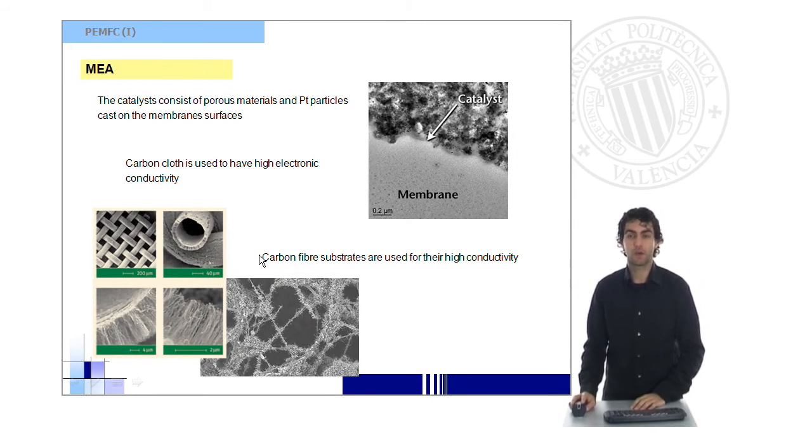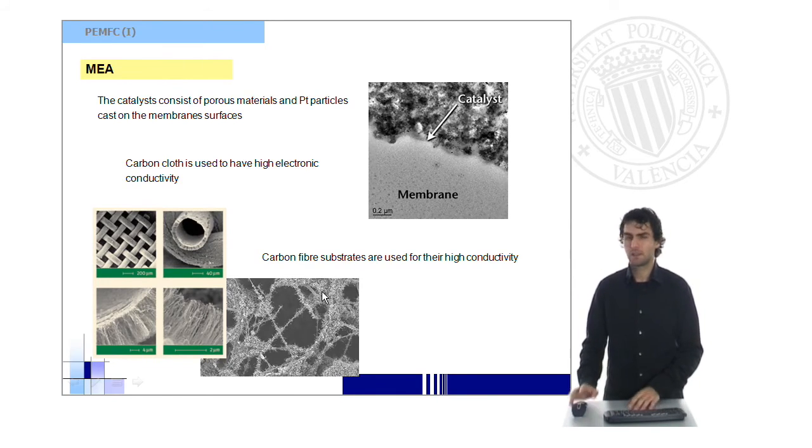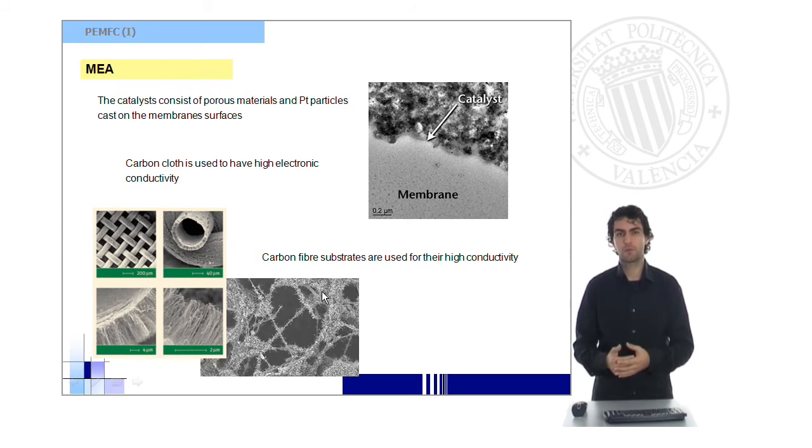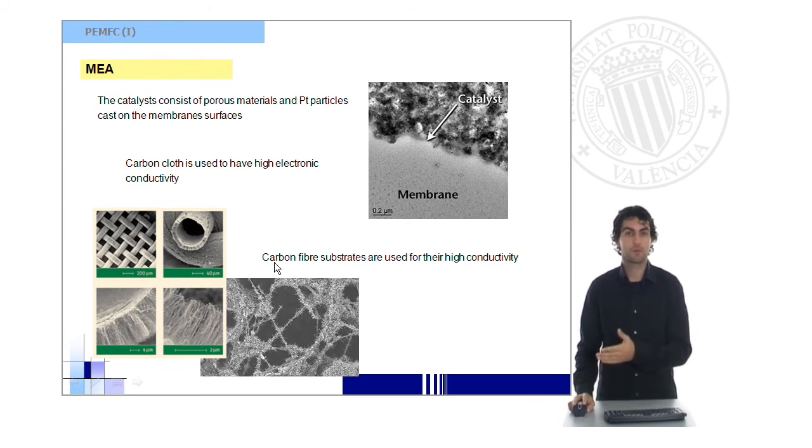You can see here some pictures and examples of materials used as the electrode substrate — the membrane, the interface, and the electrode. These are usually porous materials with more or less order, depending on the application. The reason for using these porous materials is to achieve very high area-to-volume ratios, giving a lot of exchange surface inside the electrodes without having a very large volume.